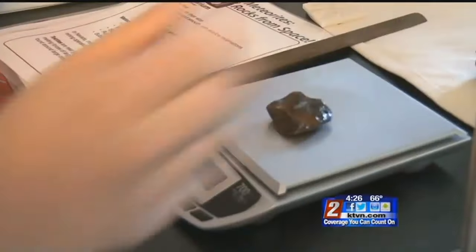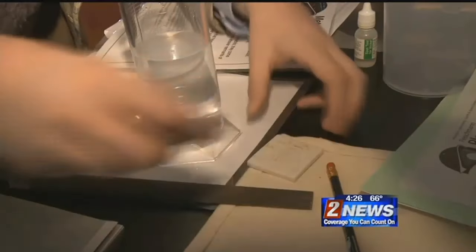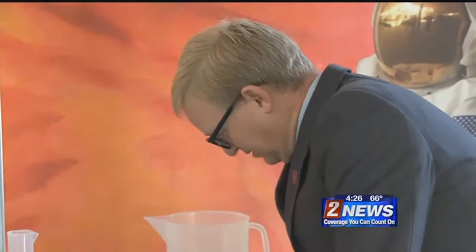One of Barmore's rocks is probably not a meteorite. The second one he brought in was hard to test. Got nothing — that's a good sign. So results came back inconclusive.